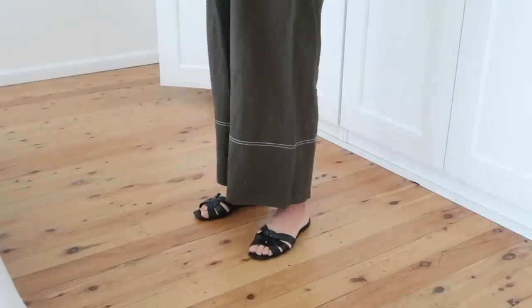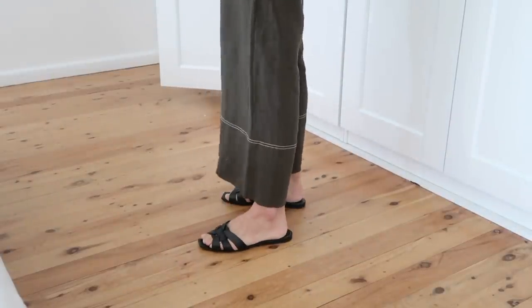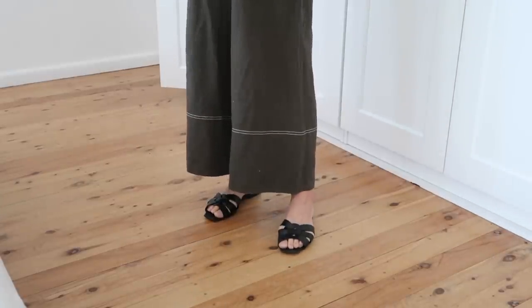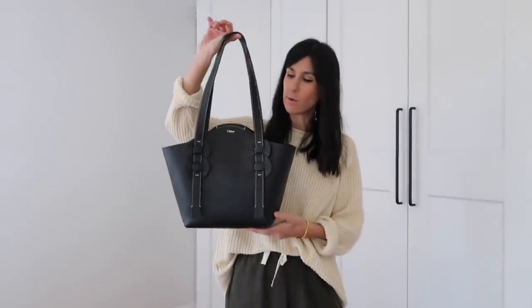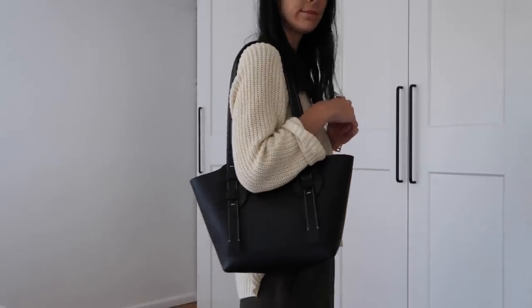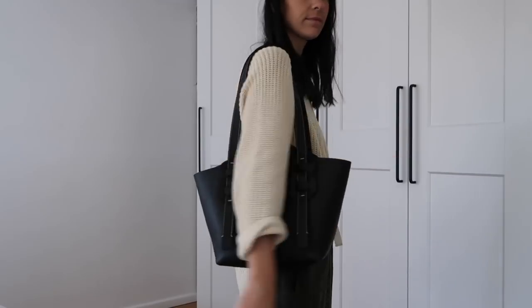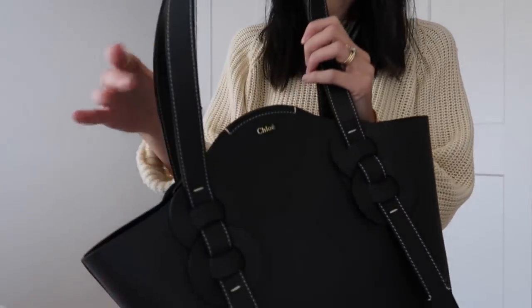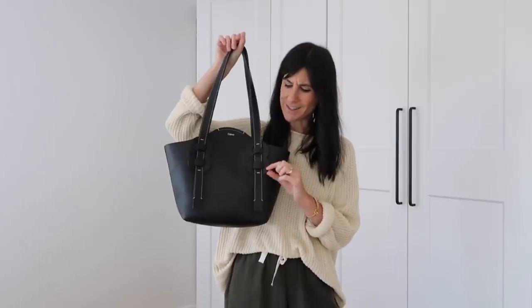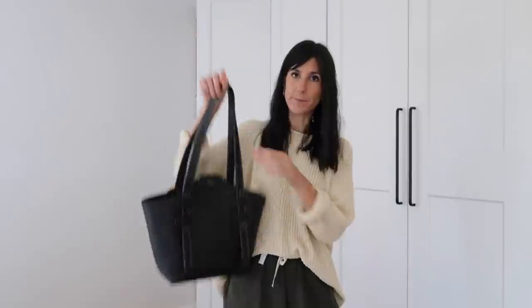On my feet I am wearing my YSL Tribute Slides in black leather. You probably don't need me to go on about these anymore since I wear them so frequently — I think they're fab. My bag is again the same bag from yesterday, the Chloe Daryl tote. I'll make sure I've linked the one I purchased in the description box below. I love this sort of circular braided effect on the straps. So that is my full outfit of the day for Friday.